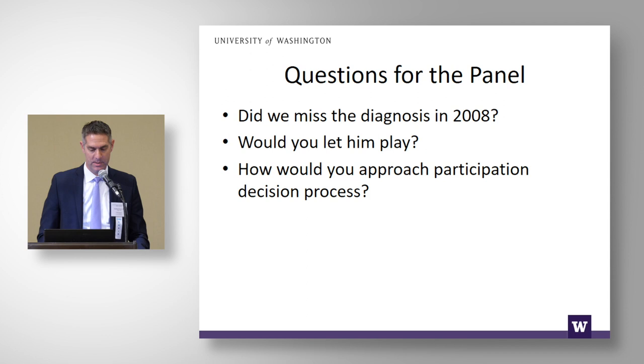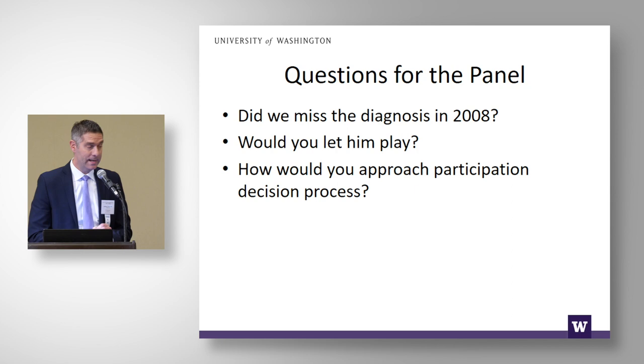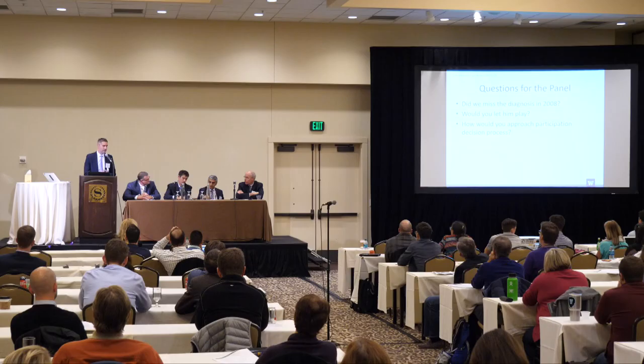I'll turn it over to the panel. My questions are: Did we miss the diagnosis in 2008? Would you let him play? And how would you approach the participation decision process with this athlete?